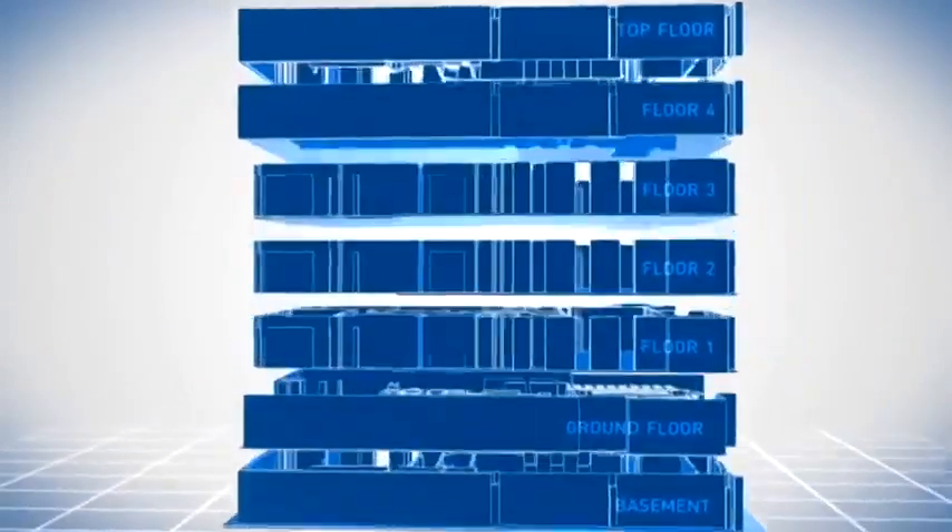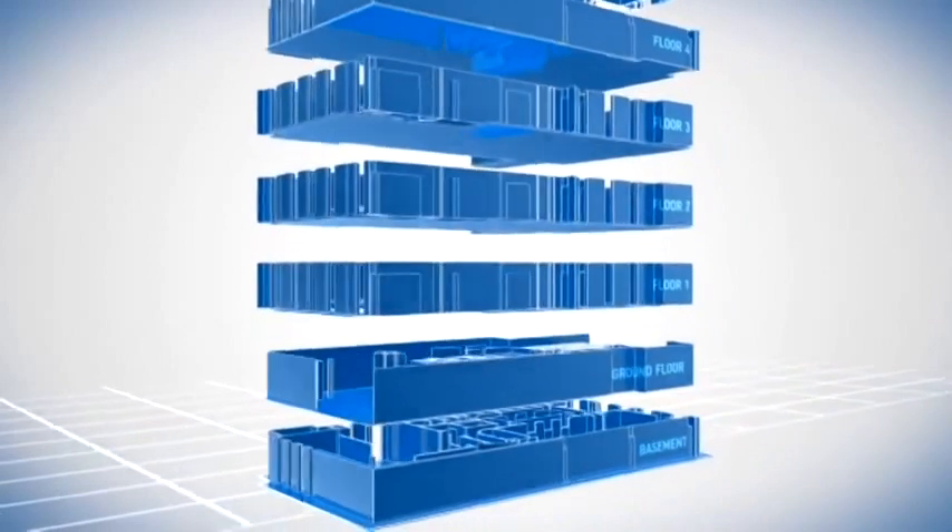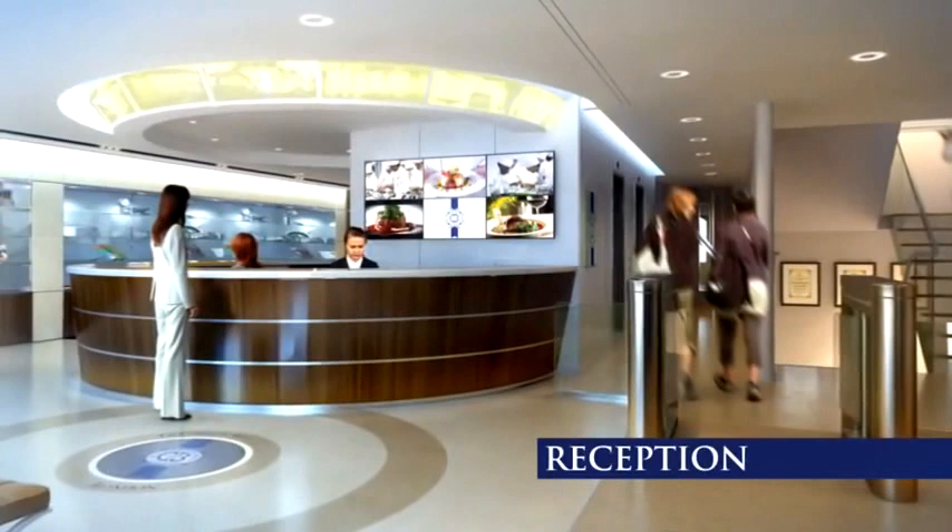Split over seven impressive floors, 15 Bloomsbury Square fuses the rich tradition of Le Cordon Bleu within a contemporary and interactive working space.